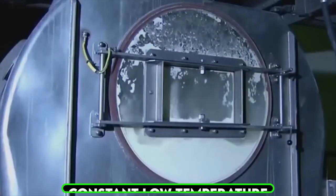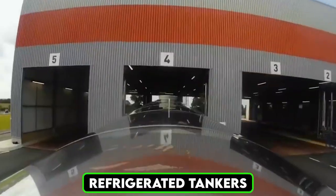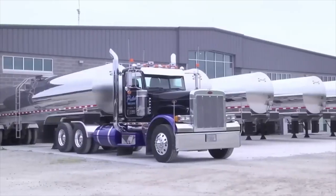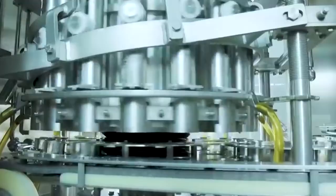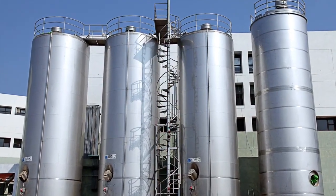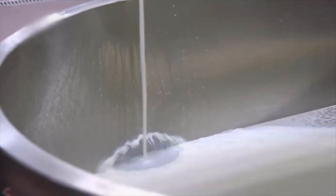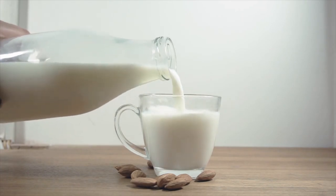Temperature control is critical during the transportation and storage of milk. To maintain its freshness, the milk is kept at a constant low temperature until it is ready for processing. Specialized refrigerated tankers transport the milk from farms to the factory, preventing spoilage and preserving its natural nutrients. Once inside the factory, the milk is stored in large silos under carefully monitored conditions. By the end of the collection and quality control phase, the factory has a steady supply of fresh high-grade milk ready for processing.